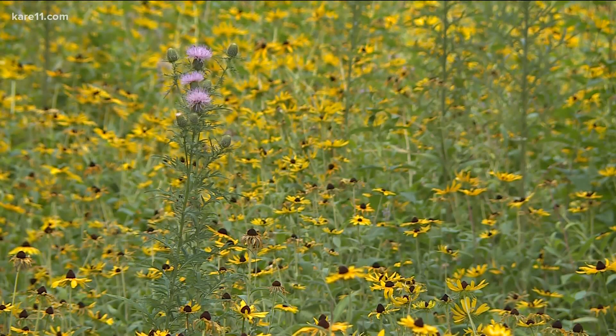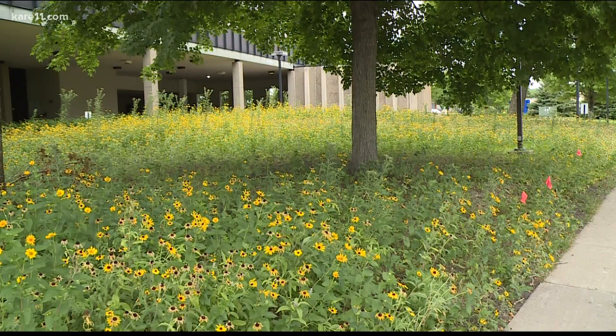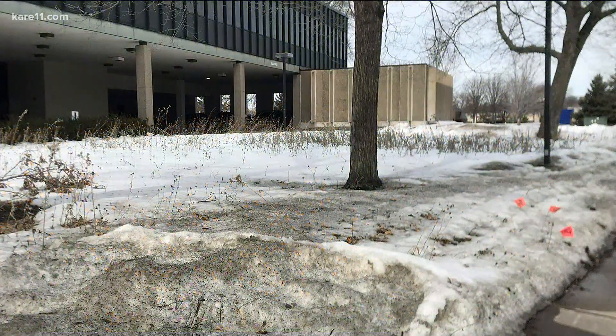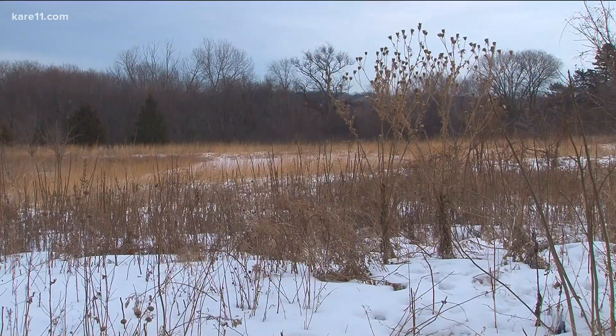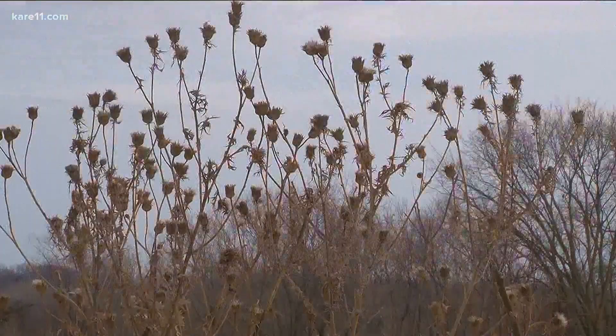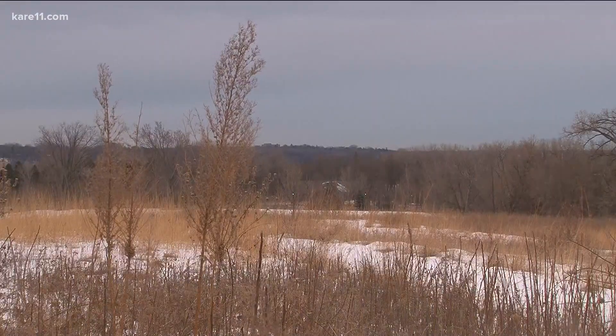We've been talking a lot about prairies because we have our own little mini prairie out front of Care 11. Right now it looks like not a lot is happening in there, but actually there is stuff going on in a prairie in the winter. Ecologist Becca is with us here — what are some of the things that are happening?